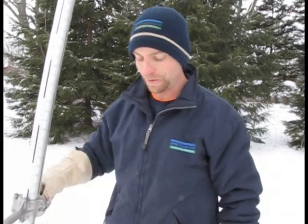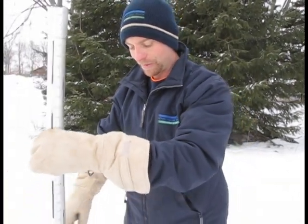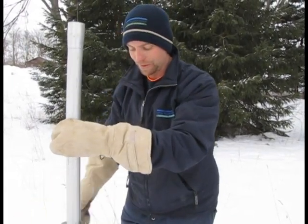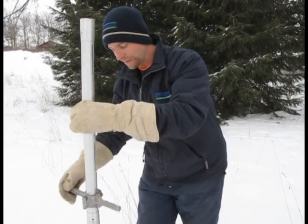We're first taking a core sample and looking at the crust condition on the soil. Today there's really no crust — sometimes you get a crust further down from a previous snowpack. We're taking the core sample; there are some sharp teeth on the bottom of this, and we're trying to take it without squashing the core sample too much.